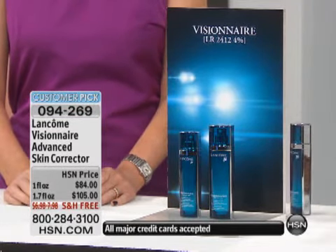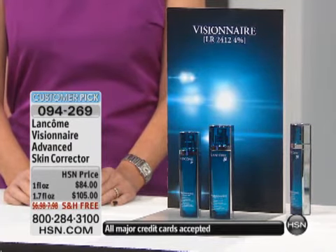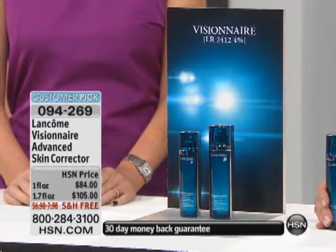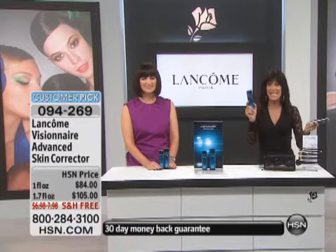Take a look. You can go for the one-ounce size, and the one-ounce size is $84. But basically, I would say why, because when you can get almost double the amount for about $25 more. The 1.7 is the one that is also a customer pick, with free shipping and handling. It is a beautiful, exquisite, glorious serum, the likes of which I've never really seen anything quite like it in the industry.